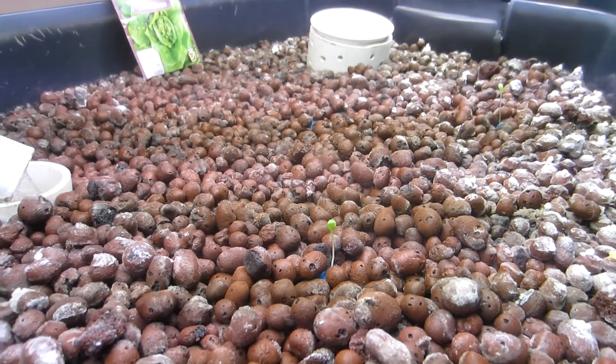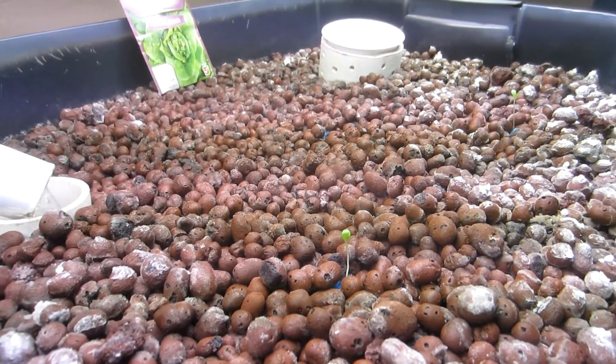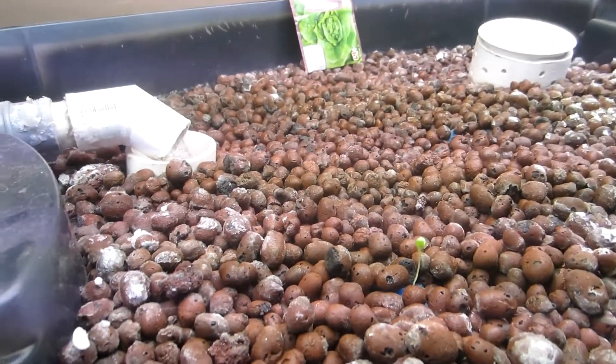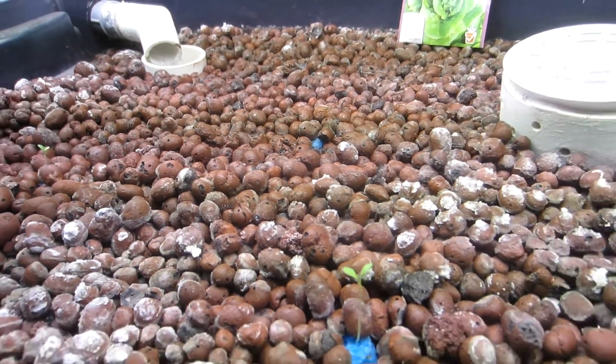I'm also building a website right now — smallaquaponics.com. It's definitely under construction still, but if you want to see it, check it out. You can see I have a full diagrams page that shows all the parts that I used in the making of this tank, and the site will only be getting better. Check it out if you like, and thanks for watching. Have a good day.